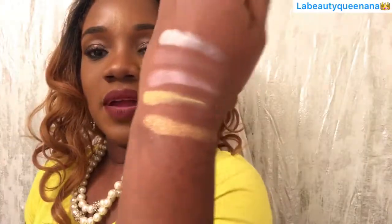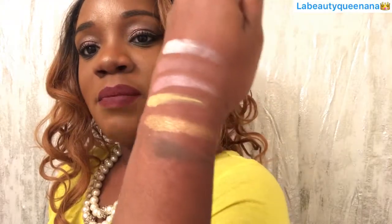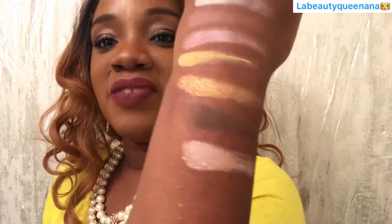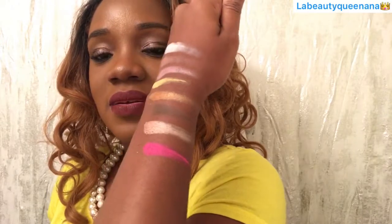Second row — 'Applejack' gold, it's not bad. 'Honesty' — not bad either. Now 'Laughter' — can you see the powder coming off? It's just so bad. Look at that, very chalky. And 'Pinkie Pie' — very bright color, but look at that powder falling off everywhere. My goodness, powder everywhere.